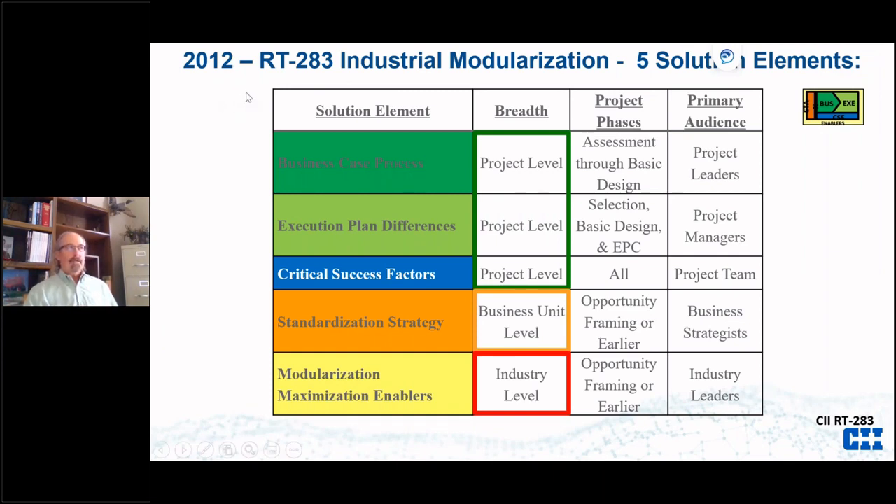About 10 years ago, RT283 research on industrial modularization developed five solution topics. I'll be talking about the first three at the project level: business case, execution plan differences, and critical success factors. Beyond that we developed a standardization strategy for building more than one plant, and at the industry level some enablers — one of which John Fish mentioned: look at each job as a module first, then fall back to the stick build.